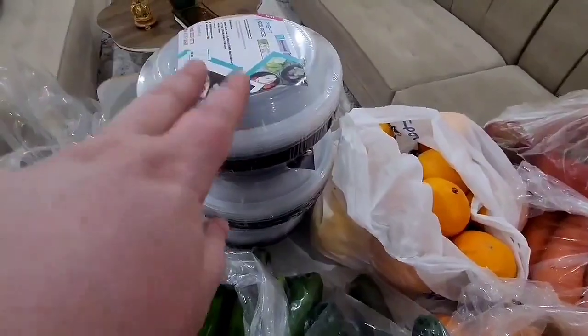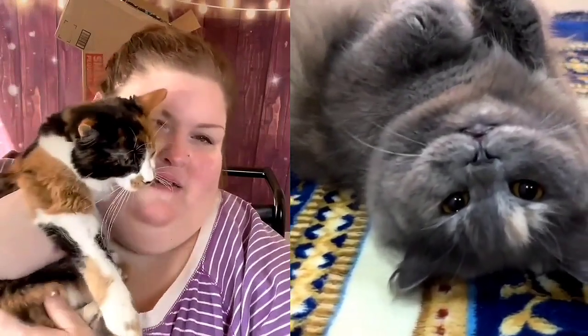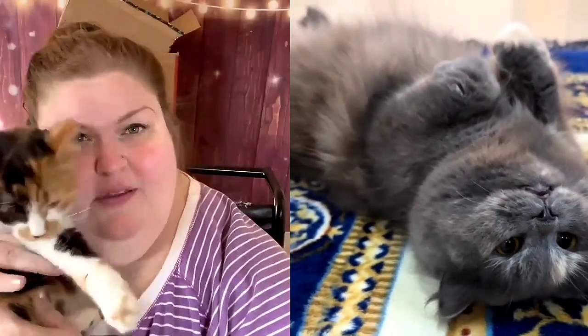Oh my gosh, Walmart gave us an empty Dasani bottle — how did that happen?! These are microwavable containers — I got these tiny little containers to portion out things, maybe for freezing or just keeping in the fridge. And this item I picked up — I'm not quite sure if I want to keep it yet, I'm thinking of returning it, I haven't decided.